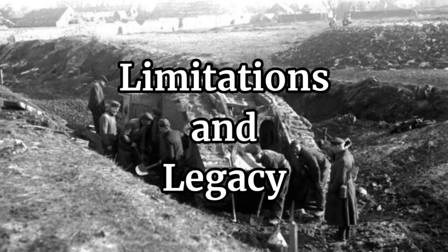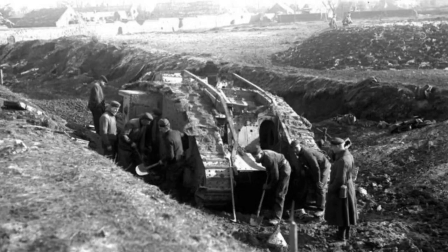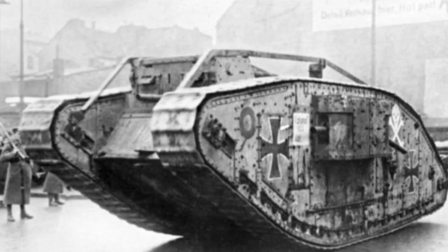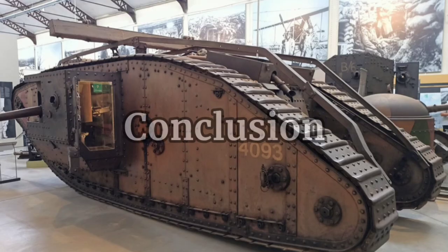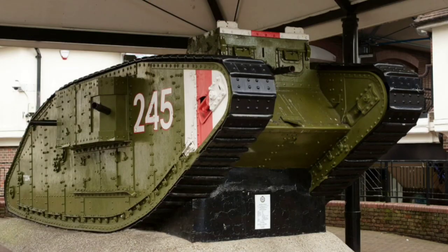Despite its improvements, the Mark IV remained a slow and cumbersome machine, vulnerable to artillery fire and anti-tank weapons. However, its significance lies in its role as a significant leap forward in tank technology, paving the way for future tank designs that would become even more powerful and versatile. The Mark IV stands as a testament to the rapid evolution of tank warfare during World War I, becoming the backbone of British armored forces and playing a crucial role in their ultimate victory. Its legacy lies in its contribution to the development of tanks as a dominant force on the battlefield.